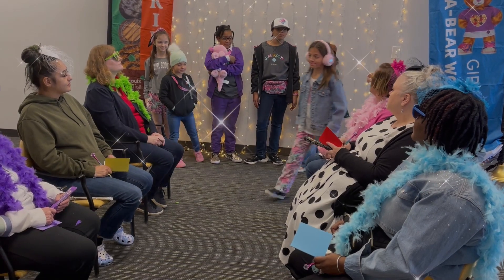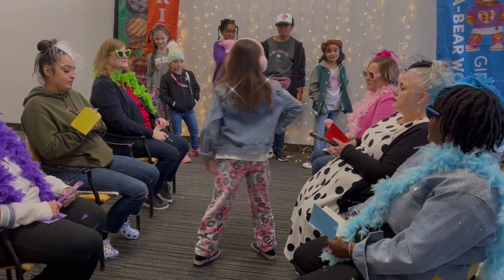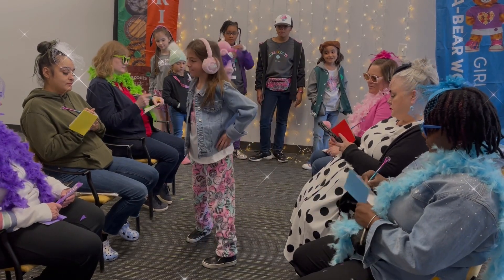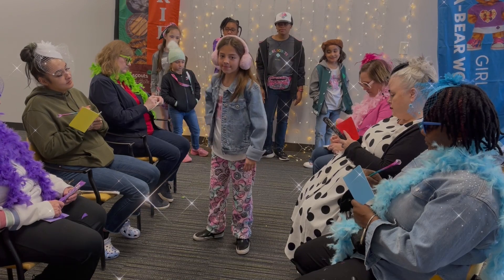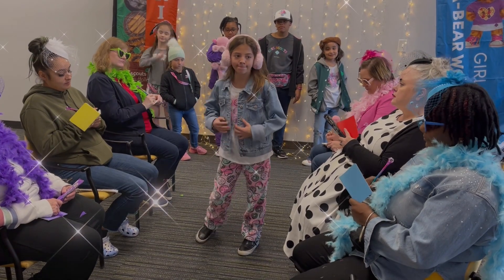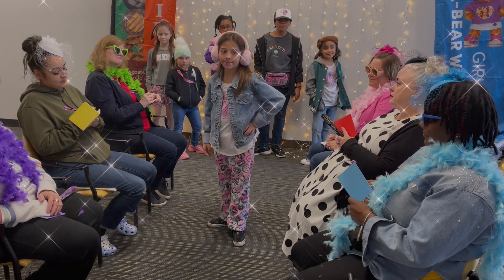First down the runway we have Ms. Isabelle. Super soft jogger pants featuring our 23-24 colorful cookie design set in a tie-dye motif, with a cookie t-shirt, cool jean jacket, and fuzzy fun earmuffs. Thank you, Isabelle.